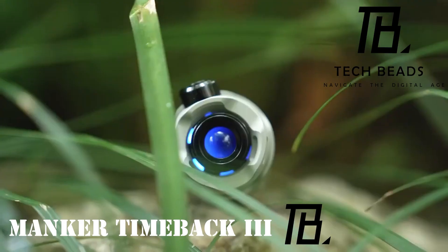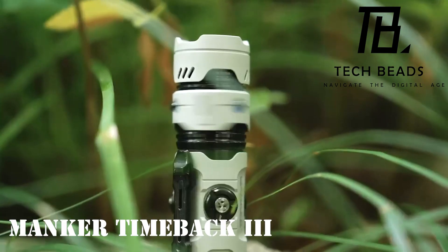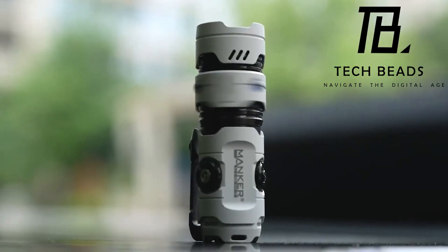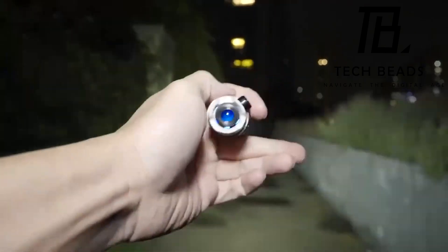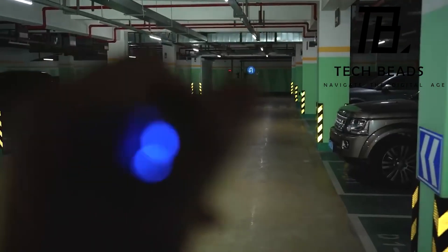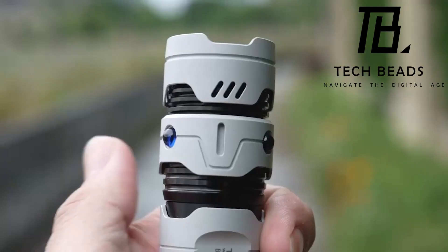Let's shed some light on the Vmanker Timeback 3 flashlight. With a beam extending up to 136 meters in energy-saving mode, it's a reliable companion in the dark. A single charge gives an impressive 360 hours of operation, and the strobe mode adds a layer of self-defense utility.